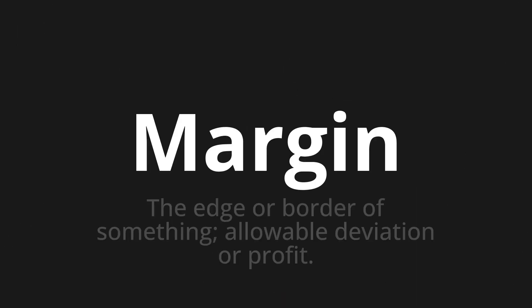Margin — which means the edge or border of something, allowable deviation or profit.